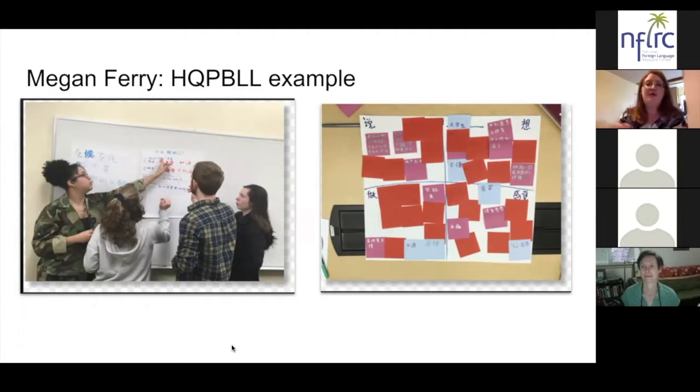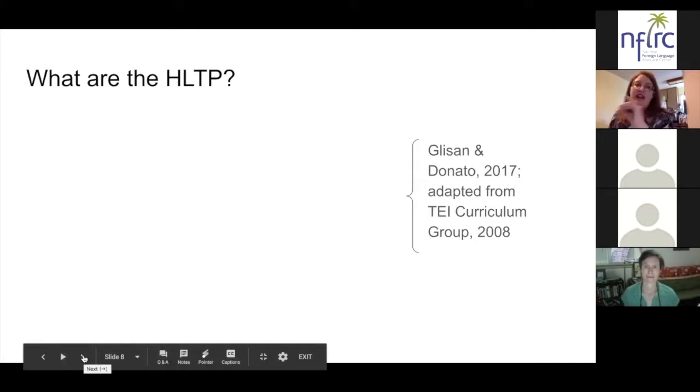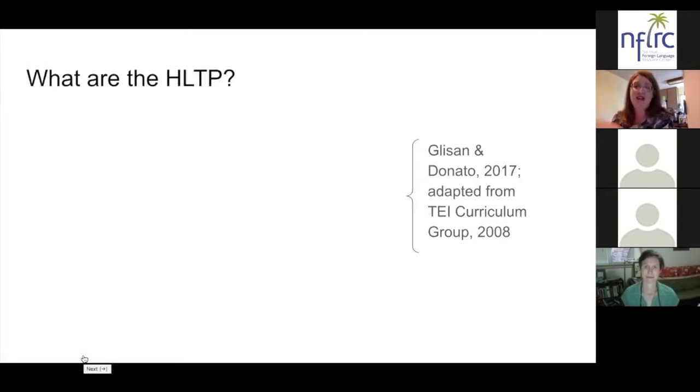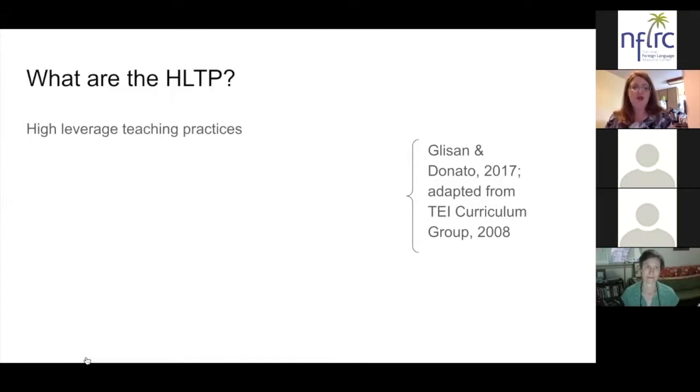Next, before we start interviewing our guests, we're going to quickly review what the HLTPs — the high leverage teaching practices — are in general. Then we will take three of the high leverage teaching practices and talk about each one briefly to give you an orientation, and then interview our guests with questions that draw out that particular HLTP in the context of their high quality project based language learning experiences. High leverage teaching practices are powerful ways to support learning.